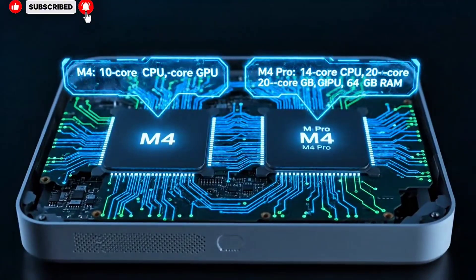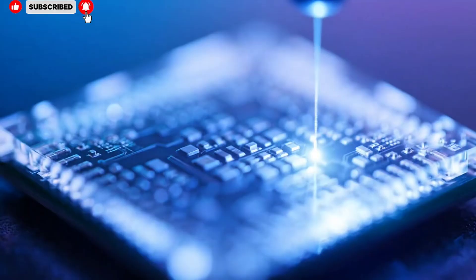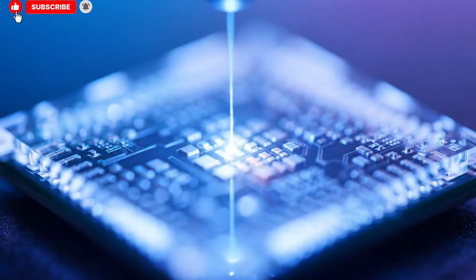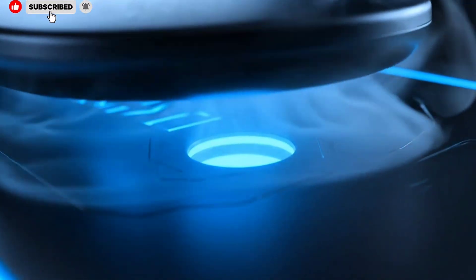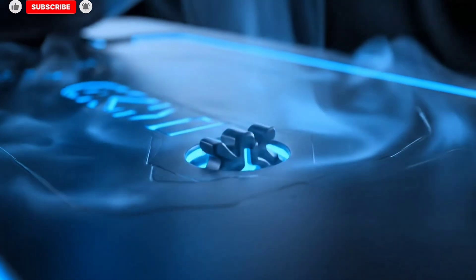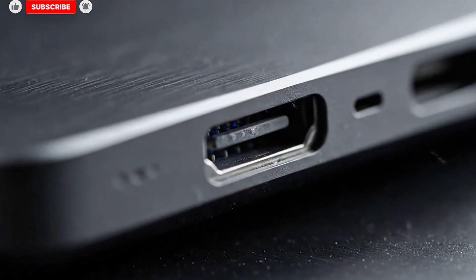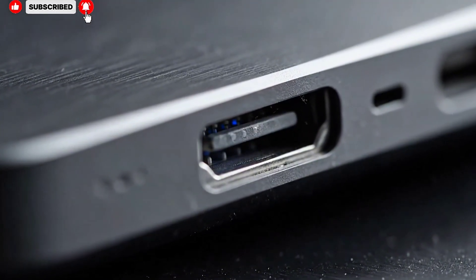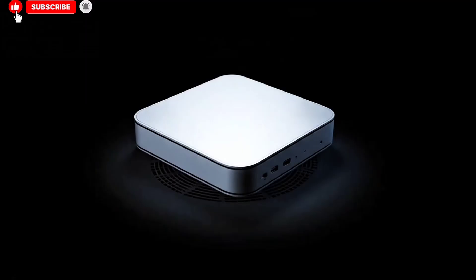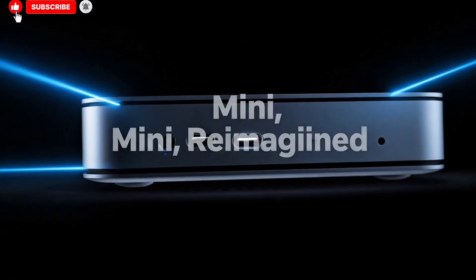In 2026, everything changes as Apple enters the M5 generation, and the narrative around the Mac Studio looks very different. All signs suggest that Apple plans to launch the Mac Studio with both the M5 Max and the M5 Ultra, restoring a sense of balance and giving users a much clearer reason to choose one tier over the other. The performance gap between the two chips is expected to be far more pronounced, efficiency gains more dramatic, and overall value significantly stronger, especially for users who truly need workstation-level power.